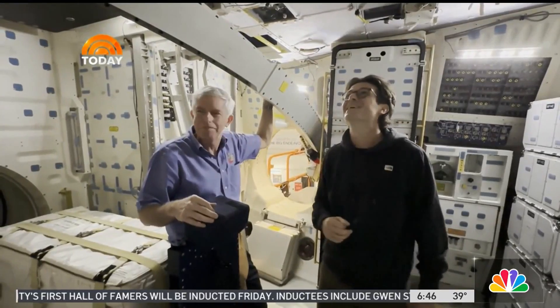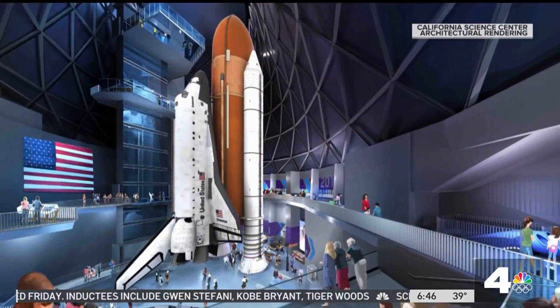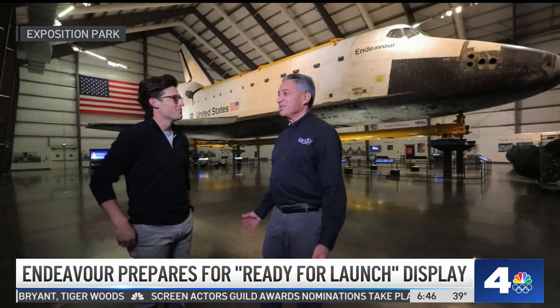This is a vision that we actually had 30 years ago. We said the best way to display it would be in a launch position — not only the best position, but the most technically challenging position to possibly put it into. Absolutely true.